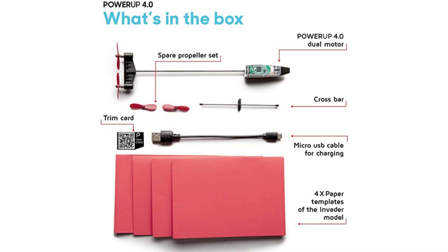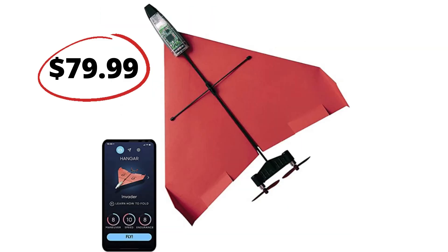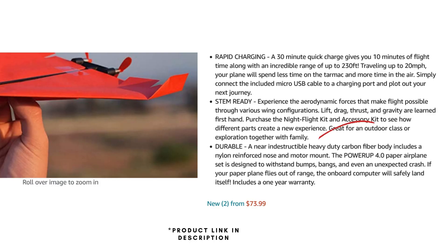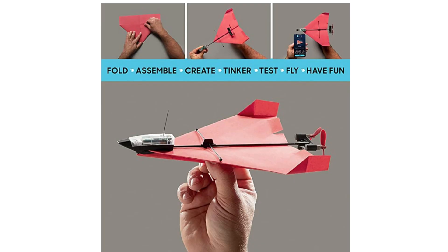Interesting, isn't it? And it does look fun, but this paper plane is listed on Amazon for $79, and it only flies for 10 minutes. But if you read the description of this product on Amazon, it mentions that the body is made from carbon fiber, which may explain its price.